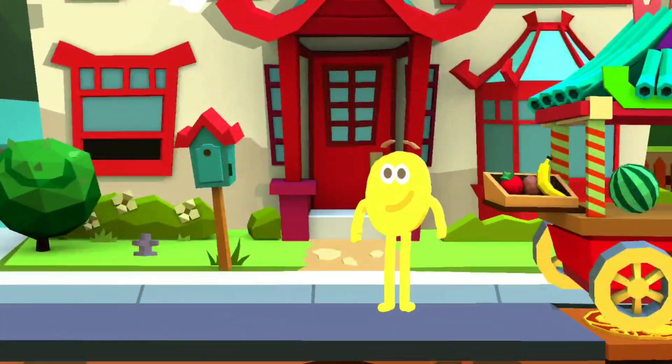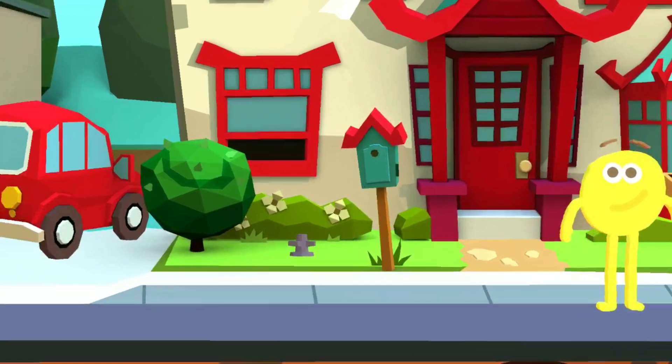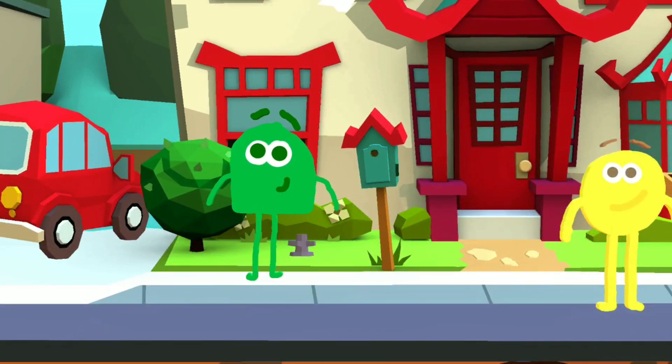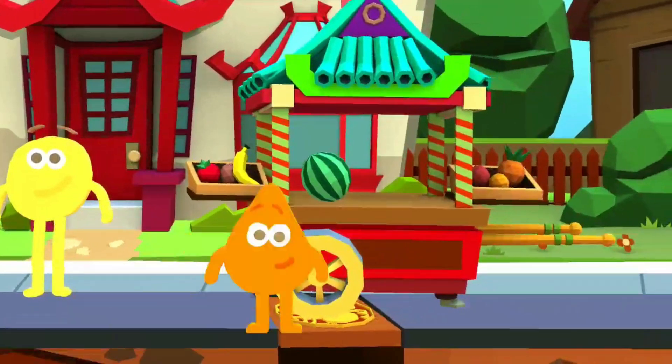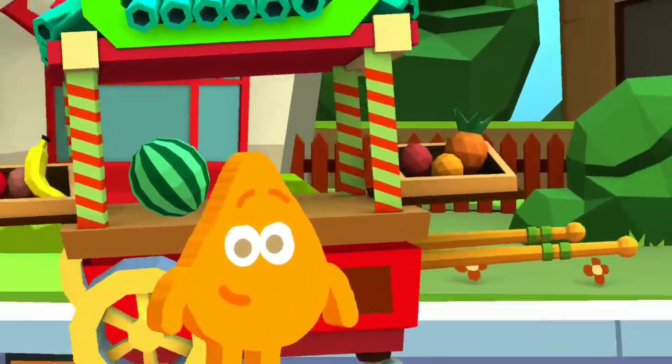And I'm yellow. I'm the color of the banana. I'm green. I'm the color of the grass and the trees. I'm golden, and I'm the color of the oranges!